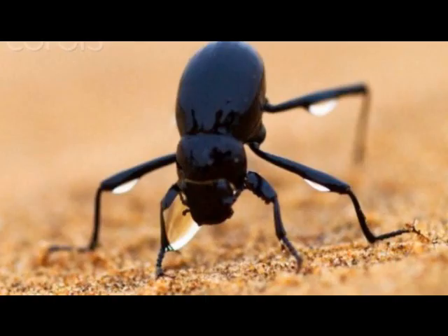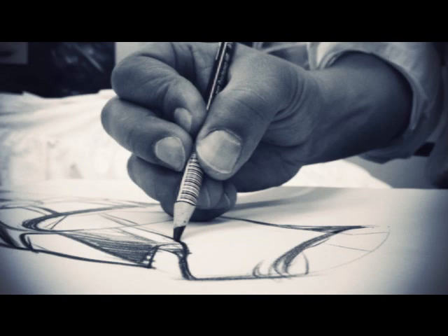What do you think? Did the hydrophilic wing cover of the Namib beetle come about by evolution, or was it designed?